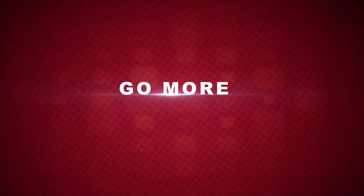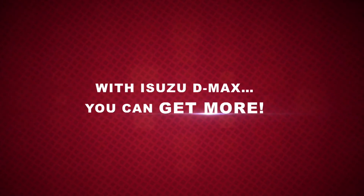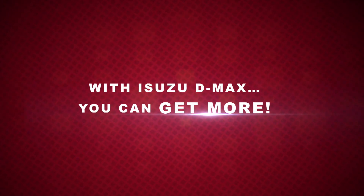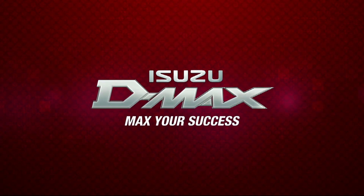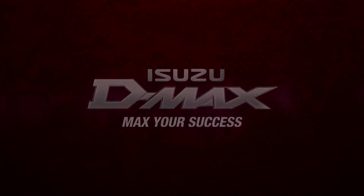Go more, do more. It's your D-MAX — get more, achieve your success.